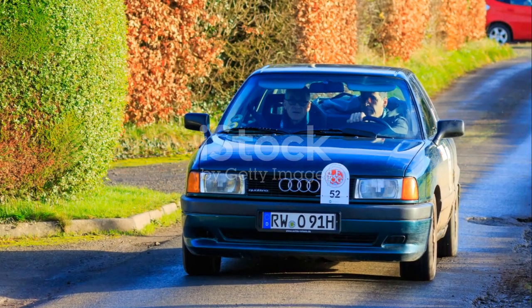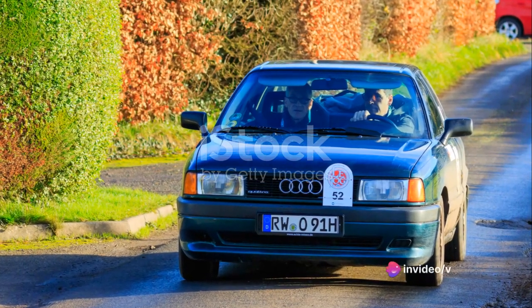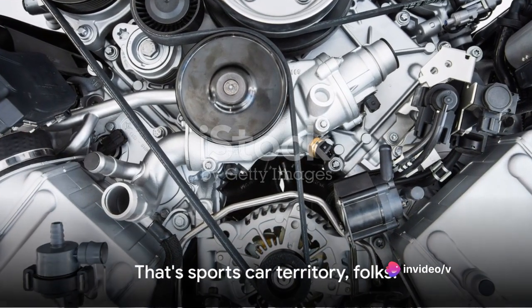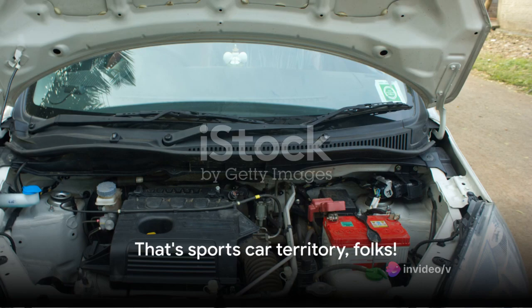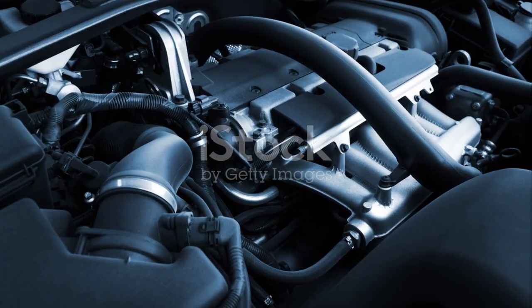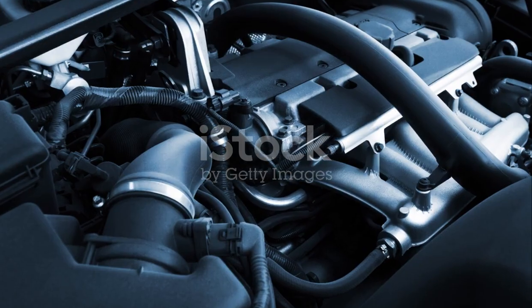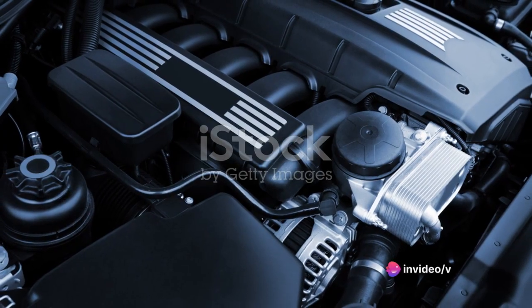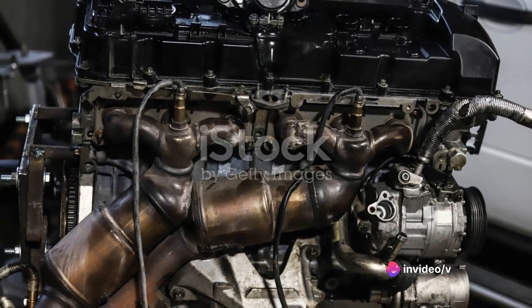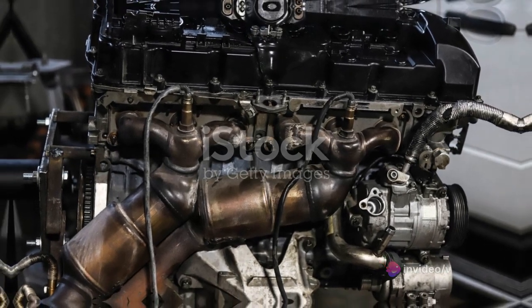The engine's power output translates to a 0 to 60 miles per hour acceleration in just 5.1 seconds — that's sports car territory. This performance, coupled with the engine's smooth and quiet operation, makes every drive in the A6 a thrilling experience. The engine of the Audi A6 is a testament to Audi's engineering prowess, delivering power and efficiency in every ride.